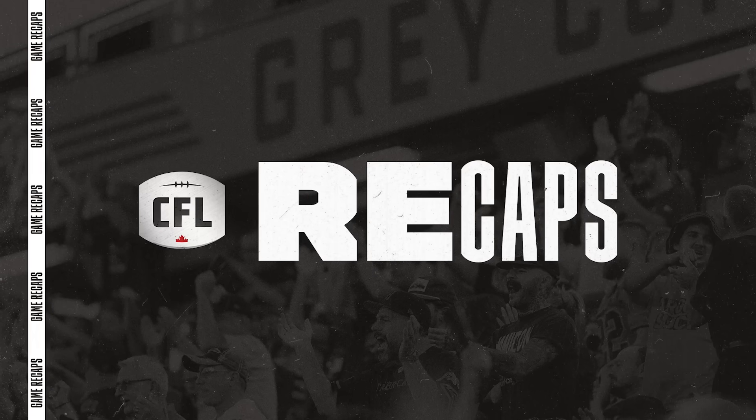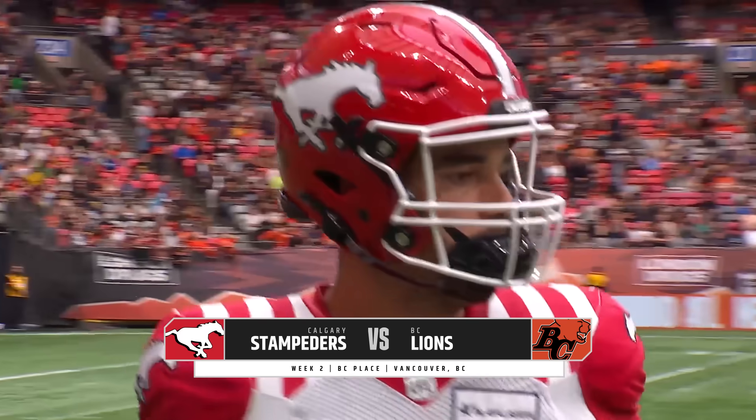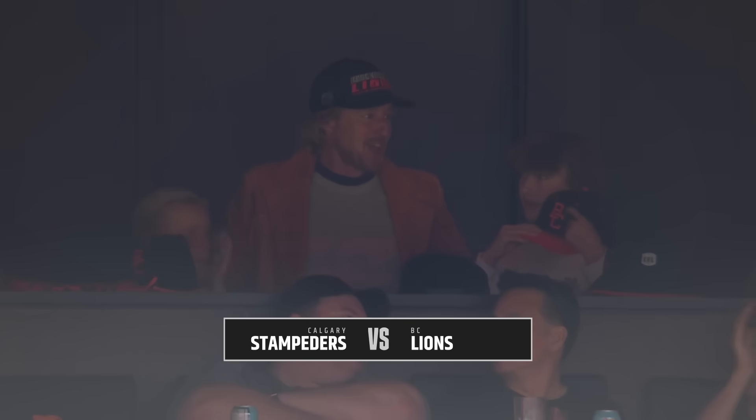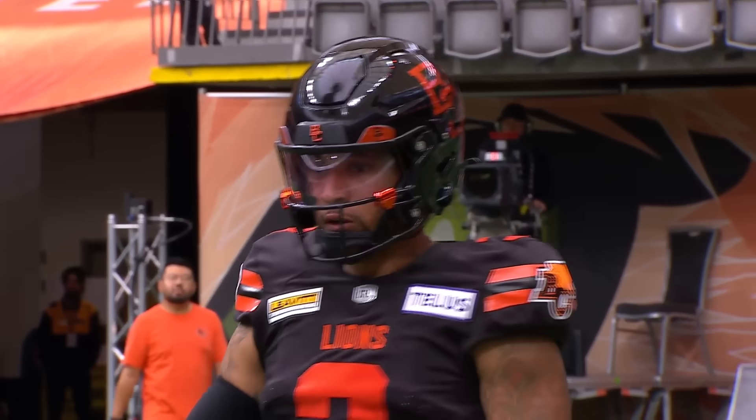It's early in the season, but we've got a big-time West Division battle here in Vancouver as the 1-0 Stampeders roll in to face the 0-1 BC Lions. Almost 54,000 in the house for 50 Cent and the BC Lions home opener.